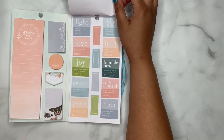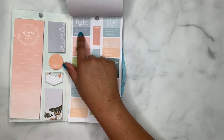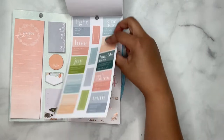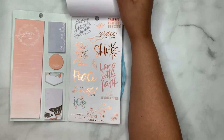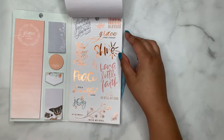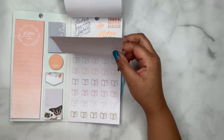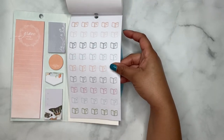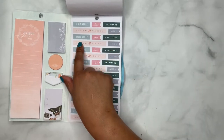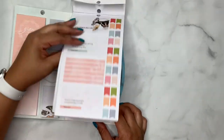And then we've got some washi strips. Here it says 'Light, Understanding, and Wisdom,' 'God Is Light,' and then the scripture. And then 'Kindness, Love, Faith, Humbleness' — all the scriptures for those themes. 'Thankful, Grateful, Blessed, Grace for Today' — all in rose gold. 'Have a Little Faith,' 'Be Still My Soul,' 'It Is Well With My Soul.' Super cute. A whole page of Bibles. And then you have flags — 'Bible Study, Love, Gratitude, Prayers, and Praise.' Amen. So that just repeats throughout — super cute.